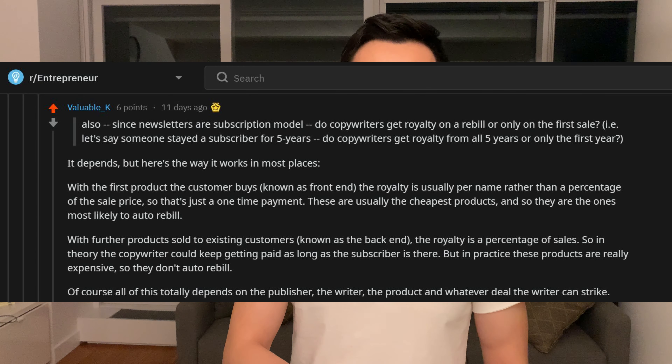There are two really good comments I want to highlight. One is from Mr. Valuable Cake, who broke down how royalties work on recurring projects like a financial newsletter. Some clients who sign up from your advertising could continue using the service for years. You get paid a dollar amount per name on the front-end, like five or twenty-five bucks per lead, and then a percentage on recurring — maybe 5% if they stay into the second year.